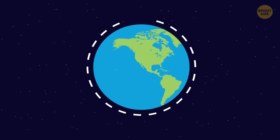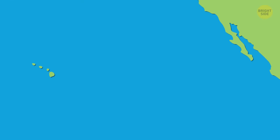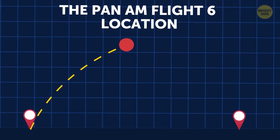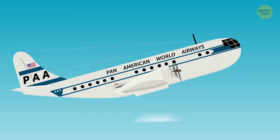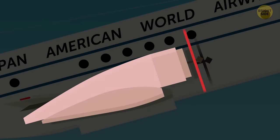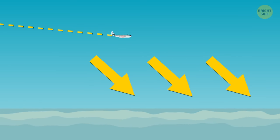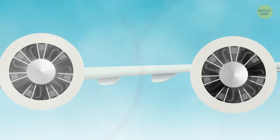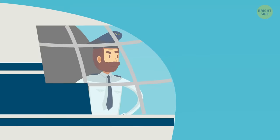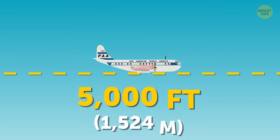Pan Am Flight 6 was supposed to be an around-the-world flight with several stops along the way. This was its last takeoff from Honolulu before arriving at the destination in San Francisco. Unfortunately, at the halfway point, when the plane was climbing in altitude, one of the Boeing's engines violated its speed limit and stopped. Slowly but surely, the plane started to get closer to the sea, unable to keep altitude. It didn't help that engine number four also started to malfunction. But still, pilots managed to distribute the workload to the three remaining engines and keep an altitude of 5,000 feet.